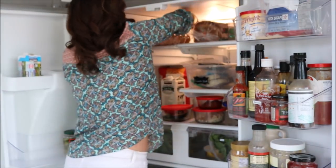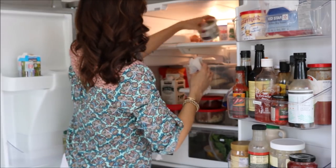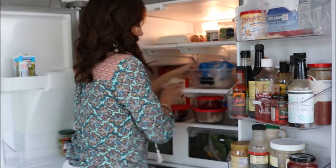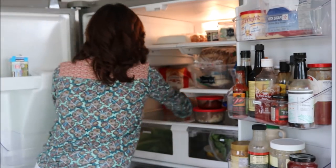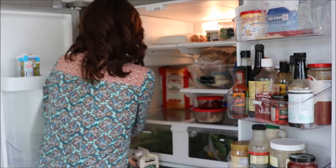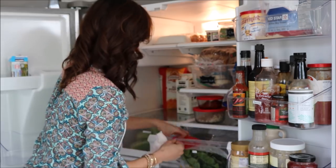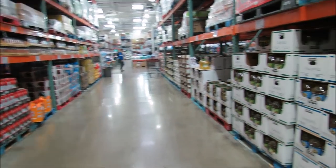Before I go to the grocery store, I like to do a really quick wipe-down of the fridge. I have a video on thoroughly cleaning out the refrigerator, but here I just do a quick wipe-down of the shelves — just a couple of minutes. I use vinegar and water because that's safe around food, and that way when I put everything in, it's nice and clean.